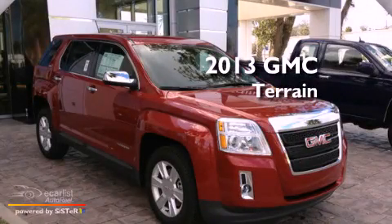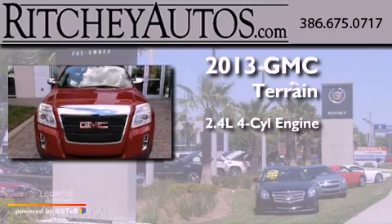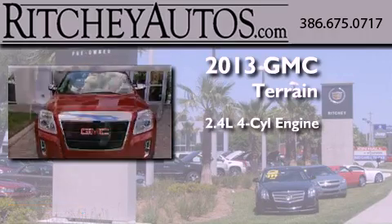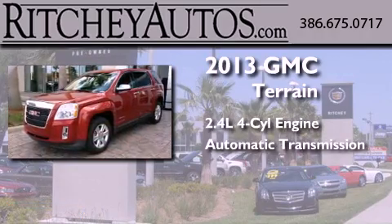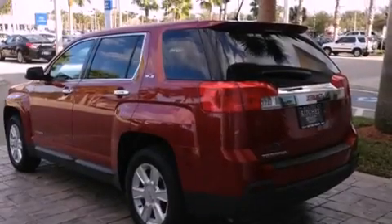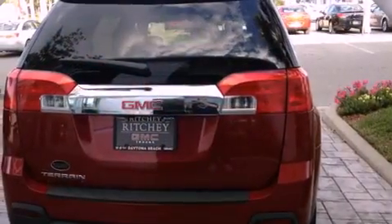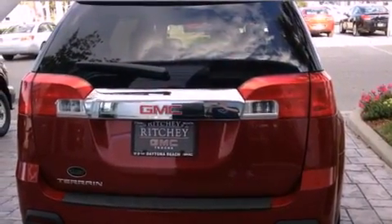This is a brand new 2013 GMC Terrain. It features a 2.4-liter four-cylinder engine and an automatic transmission. Its top features include direct injection, a navigation system, a low-tire pressure indicator, aluminum wheels, and traction control and stability control systems.